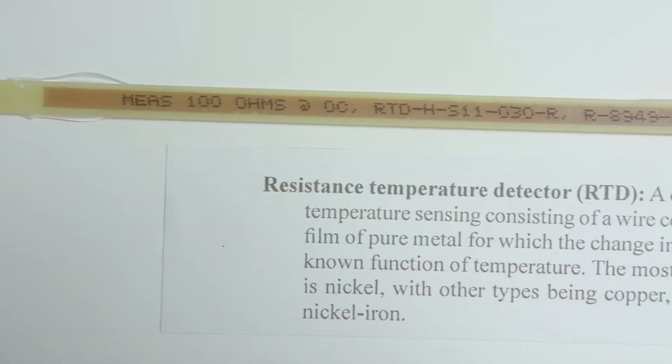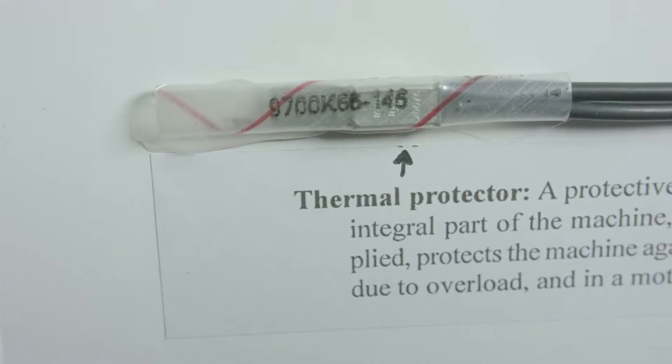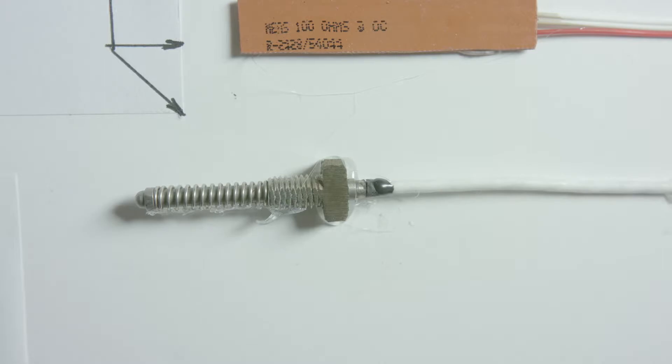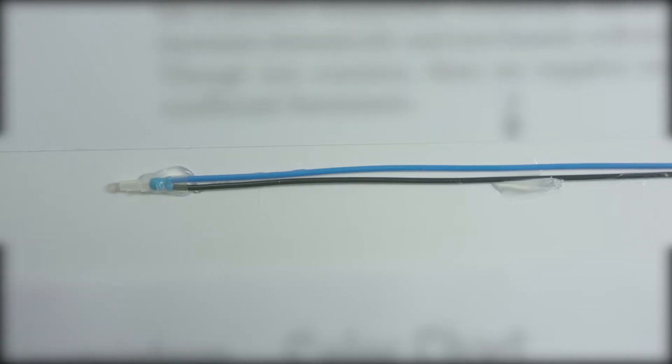Temperature detection devices such as winding RTDs, thermal protectors, bearing RTDs, and thermistors all stop disasters.